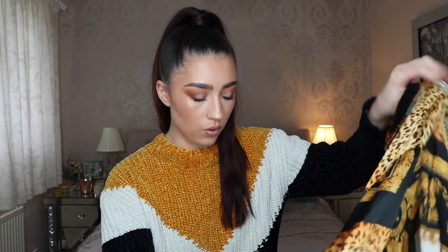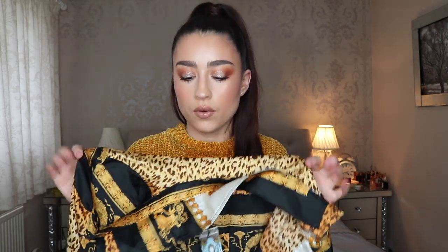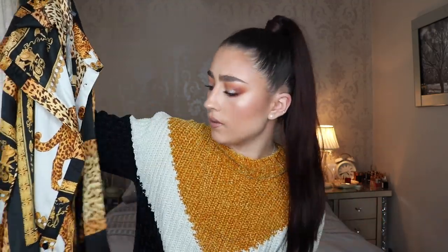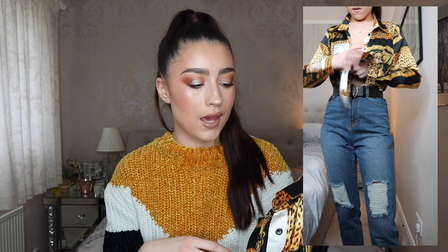I went on a bit of a shirt craze in this haul. The next thing I got is another shirt in that silk material. You can't see it that well here, but it really reminded me of Versace — it looked quite expensive to me. On the model she had it tucked into jeans with a belt, which is how I'd style the last one too.